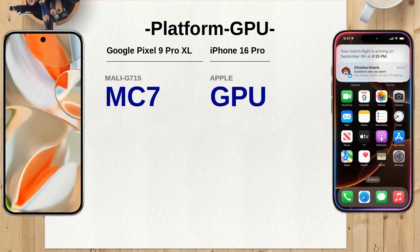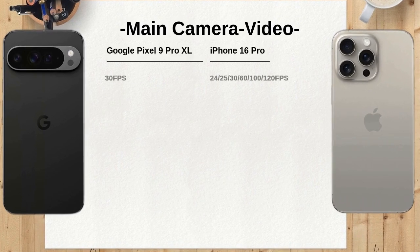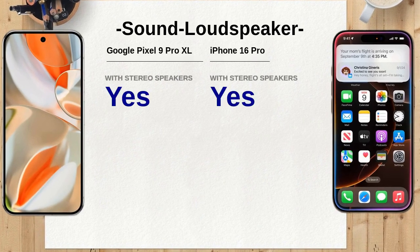Both phones feature an array of sensors. The Google Pixel 9 Pro XL has an under-display fingerprint sensor, while the iPhone 16 Pro uses Face ID for secure unlocking. Both support ultra-wideband (UWB), but the iPhone 16 Pro also offers emergency SOS and satellite messaging — useful for frequent travelers or outdoor enthusiasts. In terms of pricing, both phones are premium devices starting at $1,099, and the choice ultimately comes down to personal preference and the specific features each user values most.